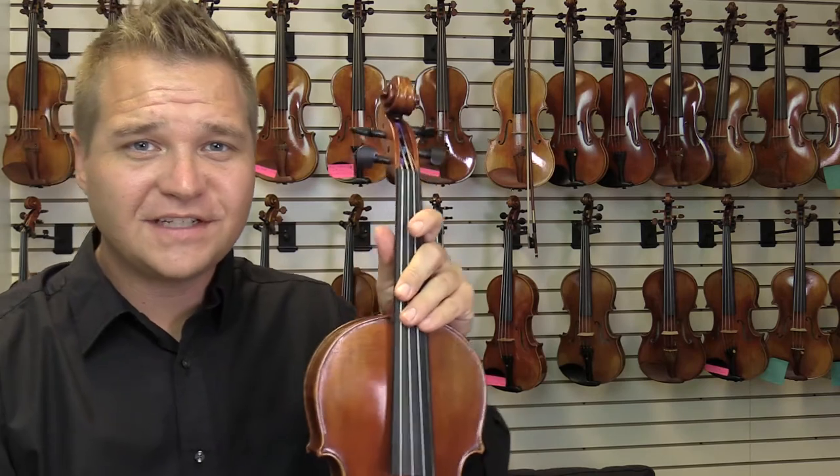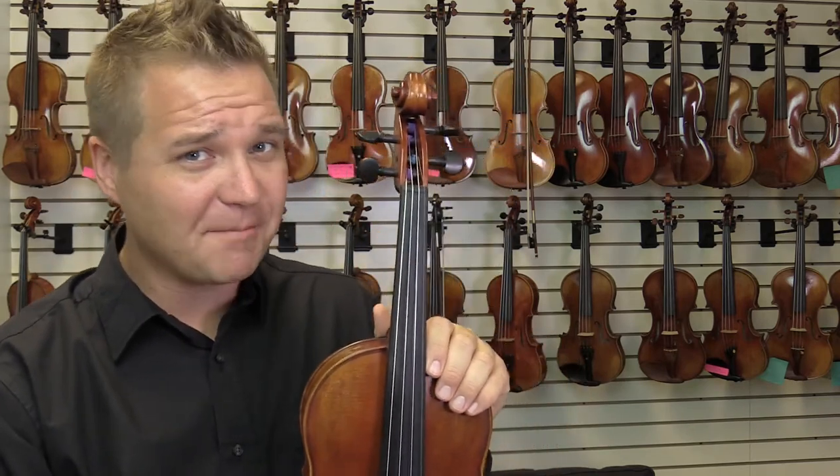I was loving that. So if you're interested in this violin, you can head on over to FiddlerShop.com and pick it up. Thanks so much.